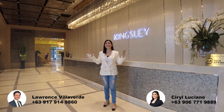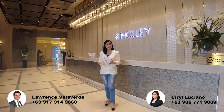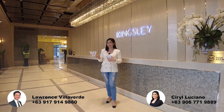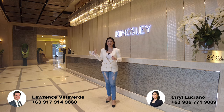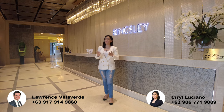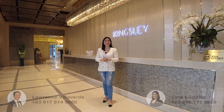That's the sneak peek of the Albany Kingsley Tower. Don't worry, guys — we will show to you the amenities and actual unit here in Albany Kingsley Tower. If you want to know more about the details, or if you're interested for pre-selling, we still have available units in Albany Yorkshire Tower, just beside this building. If you have any questions, just message me or Lawrence — our numbers are written below the screen. Thank you again, guys, for watching. See you again in our next vlog. Bye!